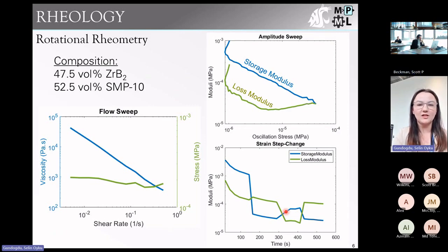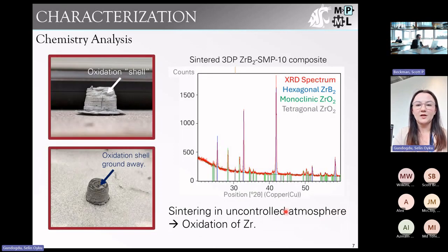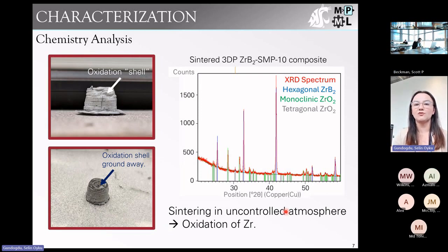After preliminary rheology, we began characterization. We cured and sintered various parts and found significant oxidation occurring, which makes sense since we weren't sintering in a controlled atmosphere. Looking at XRD, we found two different phases of zirconia as well as zirconium diboride, but didn't see any silicon. Our assumption is that the printed part was sintered at too low a temperature, so we were not fully crystallizing the material and were producing amorphous silicon carbide. Going forward, we need to increase the sintering temperature to get crystalline silicon carbide.